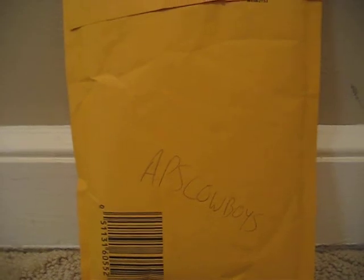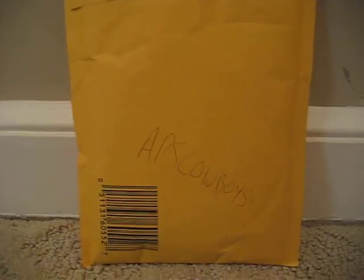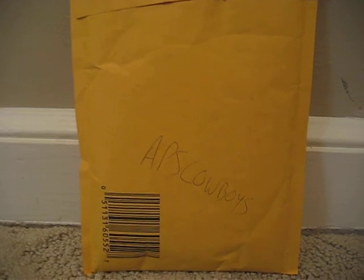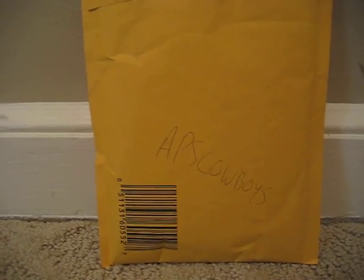What up YouTube, it's Adam here. Single item mail day today from APS Cowboys — we made a trade. You might have seen it if you check out APS's channel. I traded him a Mario Manningham Mirror Red out of the Certified for this package right here. Originally it was two Ray Rice cards but he said he threw in a few extras, which is awesome.